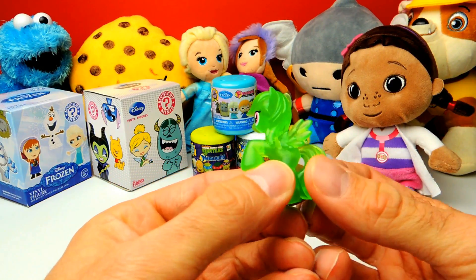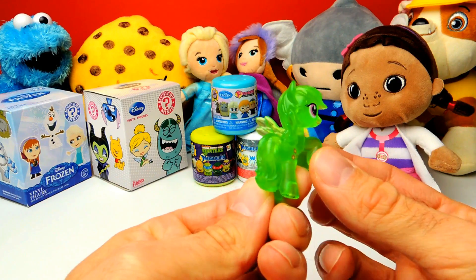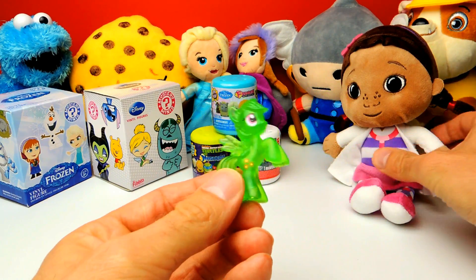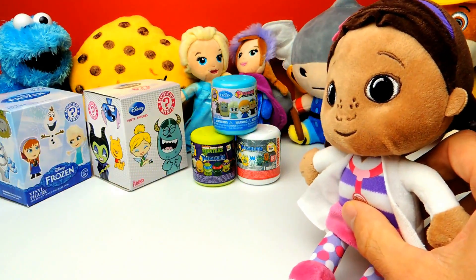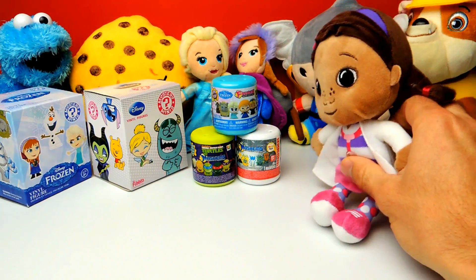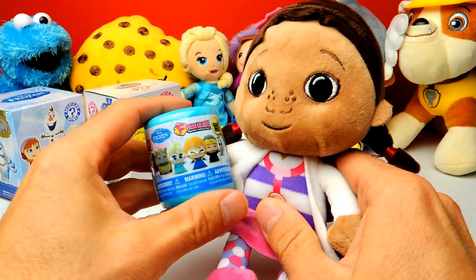But to be totally honest with you, I don't know the name of this one. Do you guys know the name of the pony? If so, please let me know in the comments because I really want to learn her name. I really want to know her name, so let me know in the comments. In the meanwhile, we will go on with the next one.